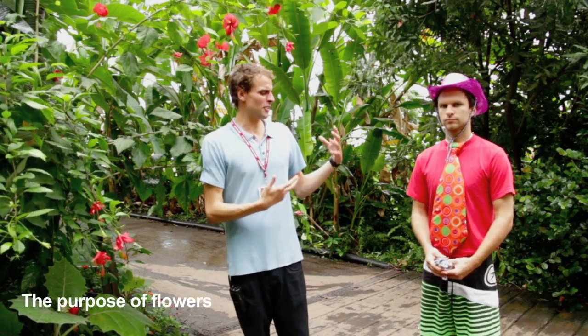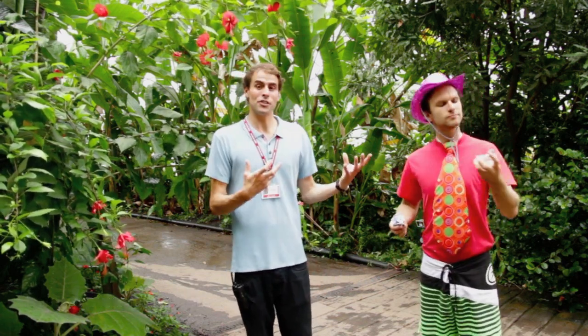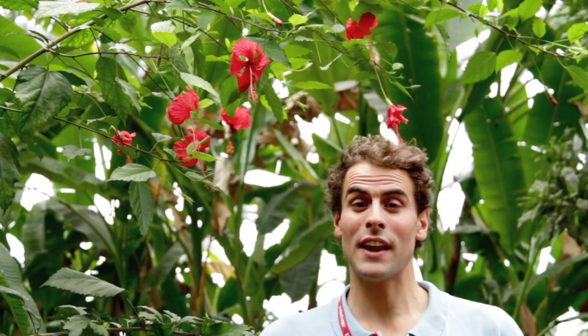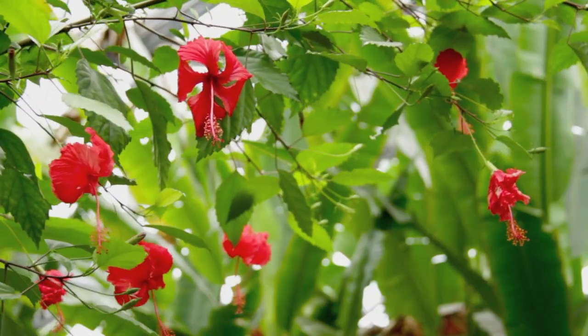So why might a person be wearing something like this? Well, apart from having absolutely no fashion sense, they'd probably be trying to attract the attention of others — in much the same way flowers use brightly coloured petals and scents to attract pollinators. At the end of the day, if the flowers don't get pollinated, then the plant won't be able to reproduce and the species won't survive. So this is vitally important.